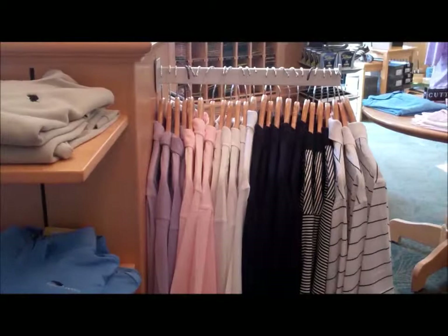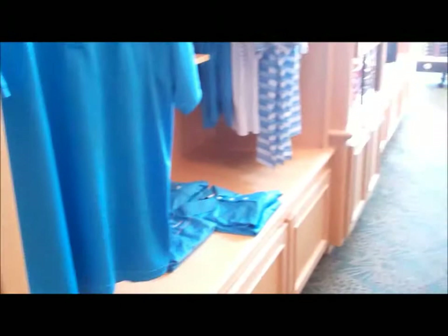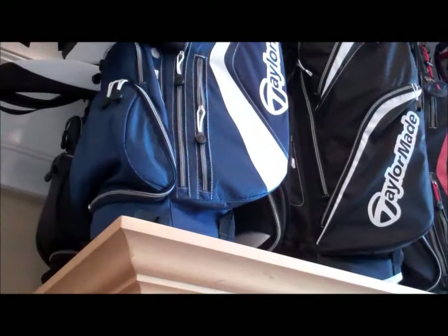Our core items are generally up on the hangers in the built-ins behind you there. As you can see, Adidas takes up this whole wall. It's a pretty good seller for us — it's pretty much our core brand. As we move through the shop, we have bags up top. It creates height and color in the shop, which we really like to use. And we put all the bold colors out front so it gets everybody looking, and the basics are in the back if we need them.